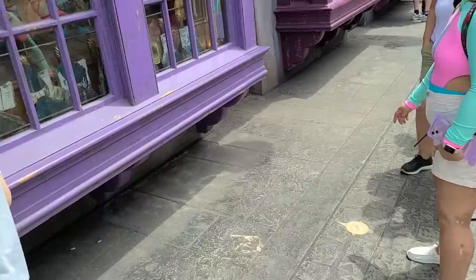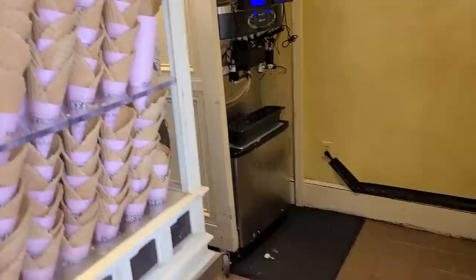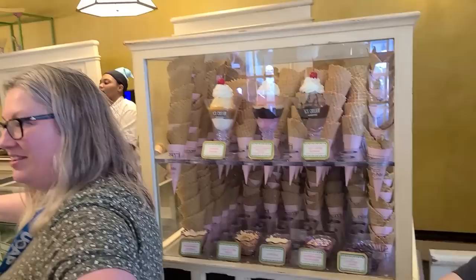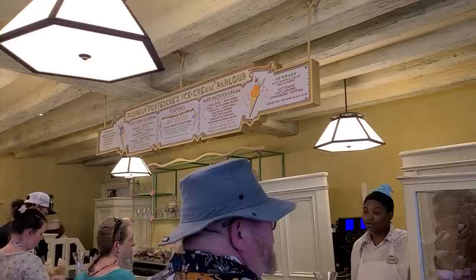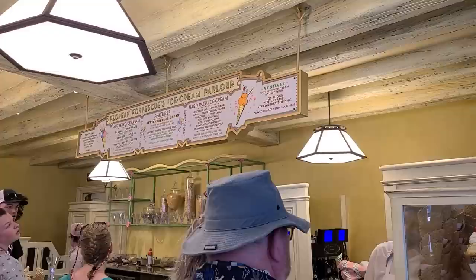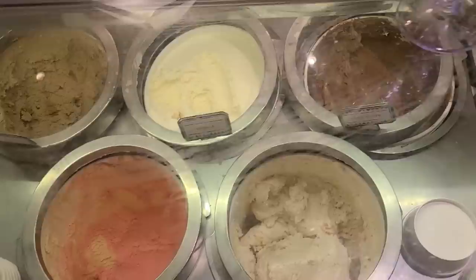You stand there, wave your wand, and a little show happens — swish and flick. They have the Flavor Burst system with all the tubes. They've got sundaes in cups and waffle cones. The sundae comes with a souvenir glass for $10.50 or just $2 more. They have Butterbeer ice cream — maybe that's the best way to try it since I haven't had Butterbeer. Served in a souvenir glass for $8.49. I'll do Butterbeer.